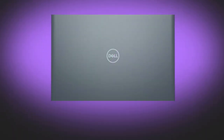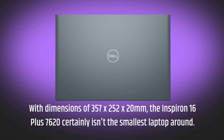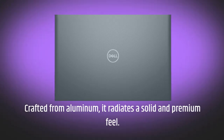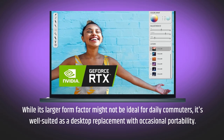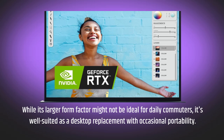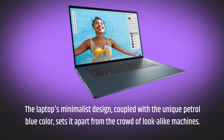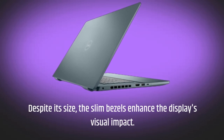With dimensions of 357 by 252 by 20 millimeters, the Inspiron 16 Plus 7620 certainly isn't the smallest laptop around. Crafted from aluminum, it radiates a solid and premium feel. While its larger form factor might not be ideal for daily commuters, it's well-suited as a desktop replacement with occasional portability. The laptop's minimalist design, coupled with the unique petrol blue color, sets it apart, and slim bezels enhance the display's visual impact.